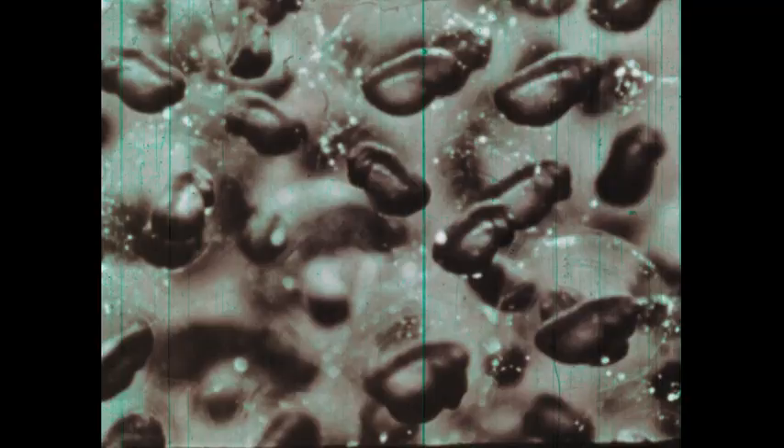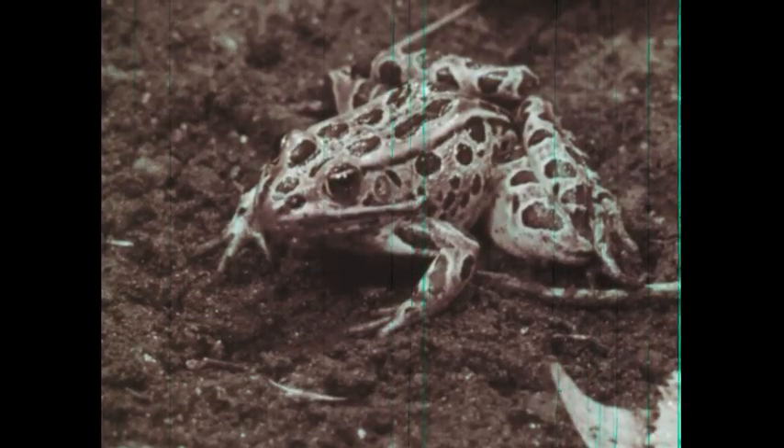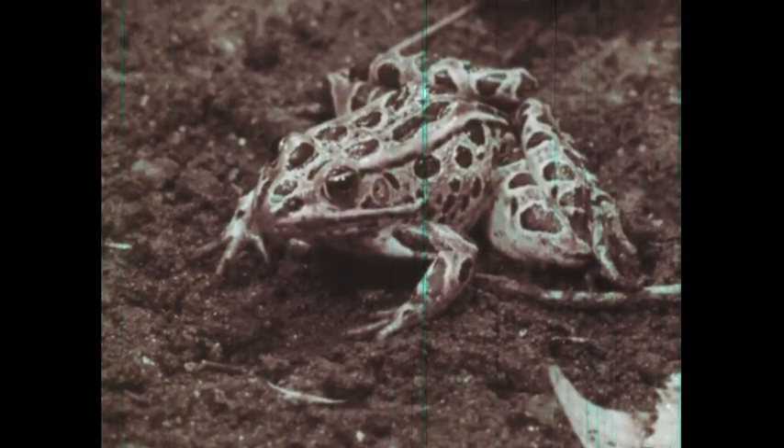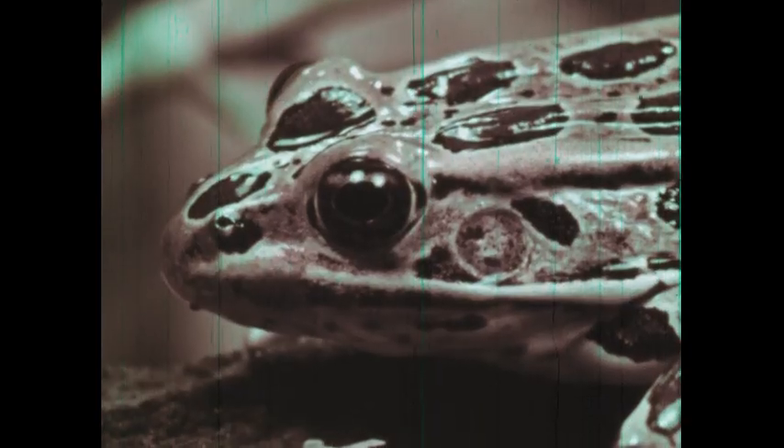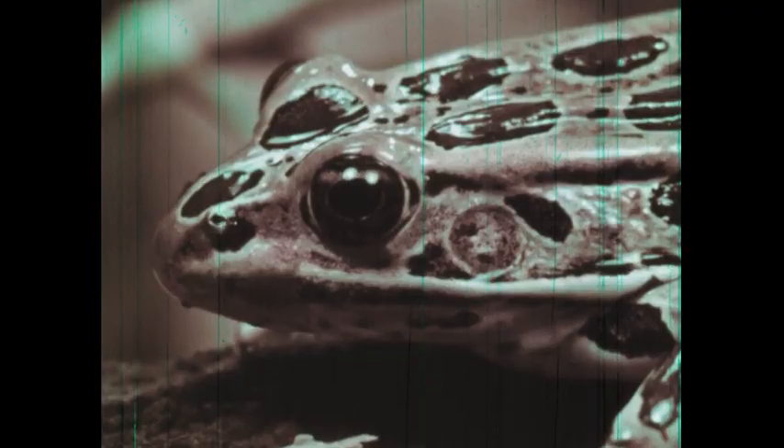None of the amphibians move very effectively on land. All must go to water to lay eggs. The lung development of amphibians is barely adequate to maintain animals on dry land, and the frog's moist skin supplements respiration.